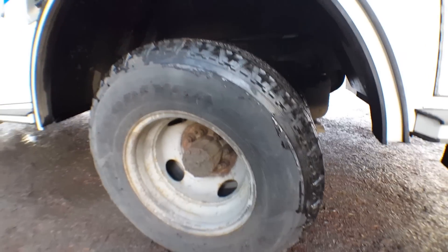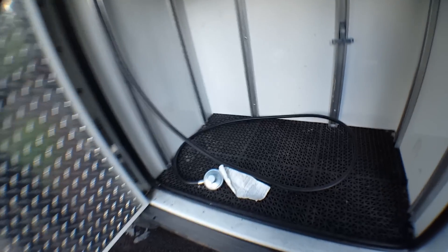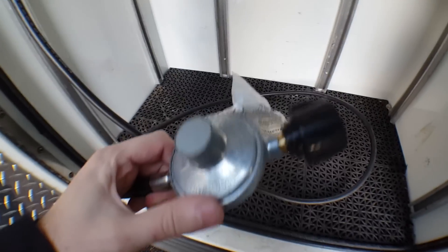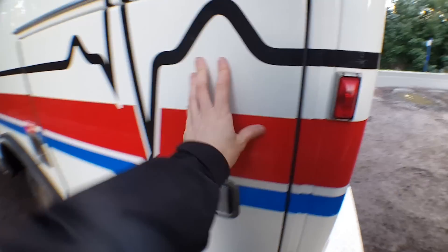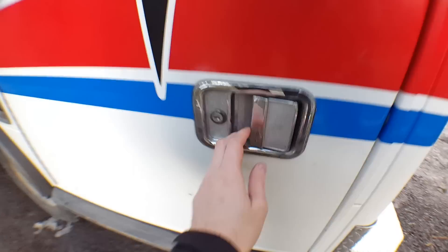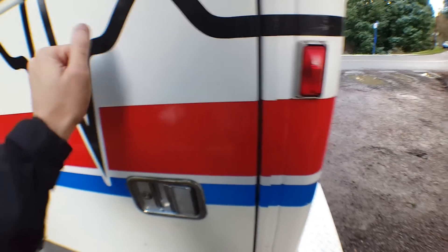This is a dual rear wheel axle — I believe it's the W4 axle — with a limited slip differential. Here is another rear compartment where your propane would live for your heater. This is all plumbed for propane. There is a Wave 6 catalytic heater inside, so you can hook up propane in here and it gets nice and toasty. All of these compartments lock and the action on that is quite nice — very solid.